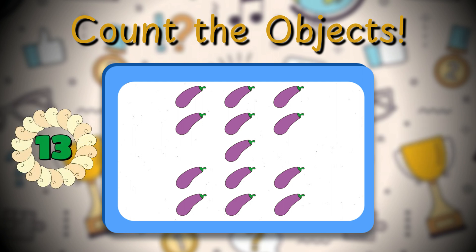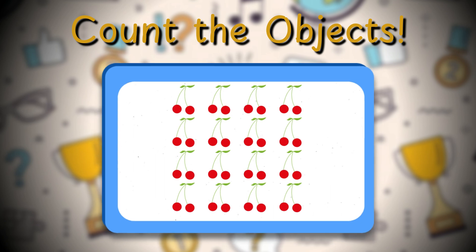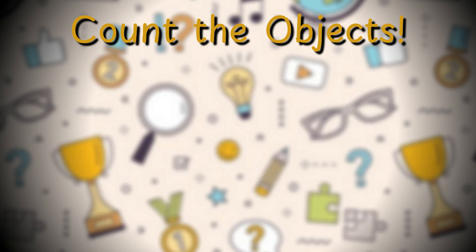How many brinjals do you spot in the picture? Thirteen brinjals — impressive! Count the cherries in the next picture. Sixteen cherries! You're really getting the hang of this. Let's spice things up a bit.